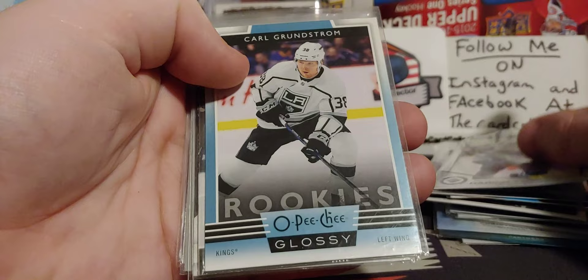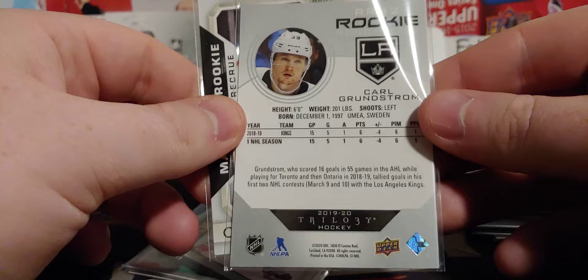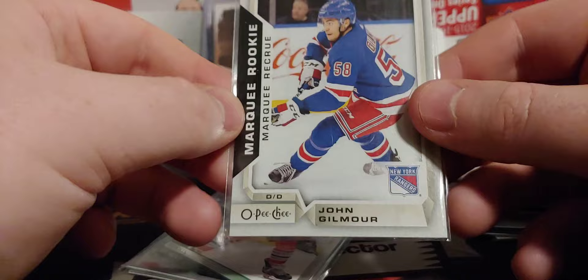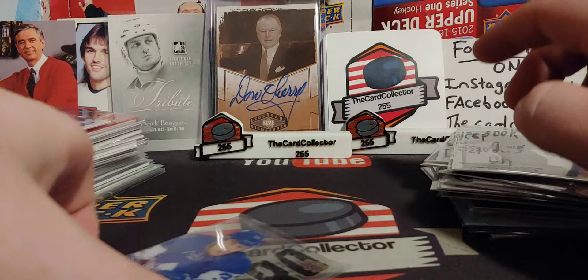We got Harkin — that's pretty nice. We got Carl Grunstrom — pretty cool. Maybe I'll add that. I like these Trilogy. Trilogy is coming this week, so is SPX — I got five or six boxes. John Gilmore. Dennis Gilbert — never heard of him, but I like Parker's. The design kind of reminds me of the vintage. Julian Gauthier, rookie. Frederick Gauthier, there you go.